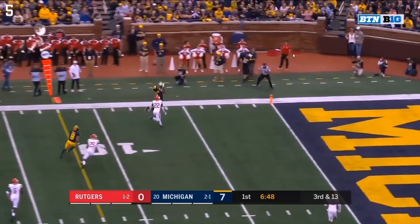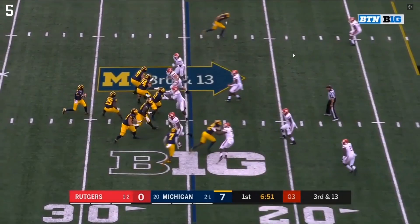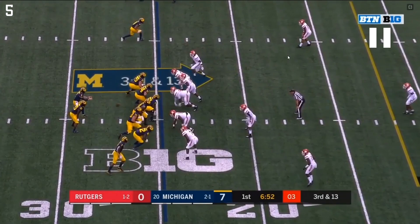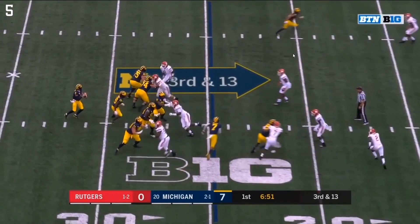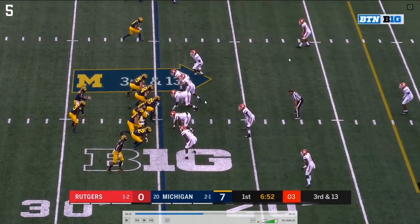Four-man pressure, Patterson one-on-one coverage, nice fade out here to DPJ. Rutgers only brings four on pressure — an outside linebacker coming up late plus numbers two, three, and four on the pass rush. They drop one fellow back into zone coverage. Michigan has five plus Haskins in the backfield, so they're outnumbered, plus it's a quick throw. Michigan does a good job recognizing the guy coming off the edge — you have a running back ready to pick up this blitzer, one-on-one with Bredesen, three guys dealing with two defensive linemen, and then a free man with Haskins. It's a quick throw so there's no pressure getting on Patterson.